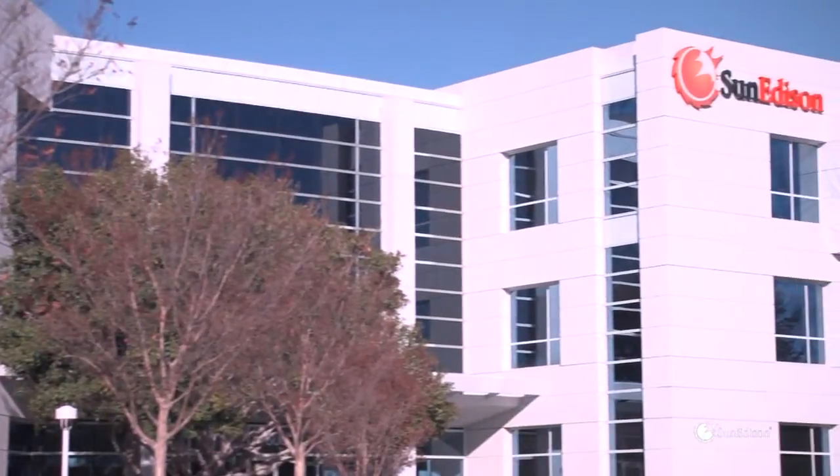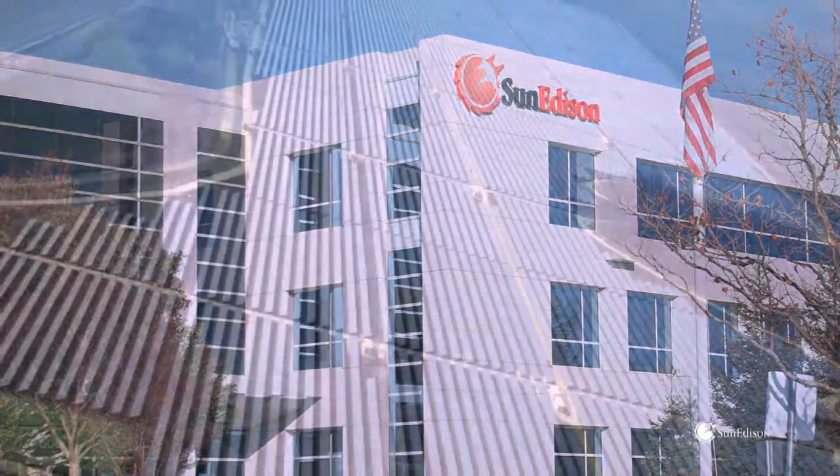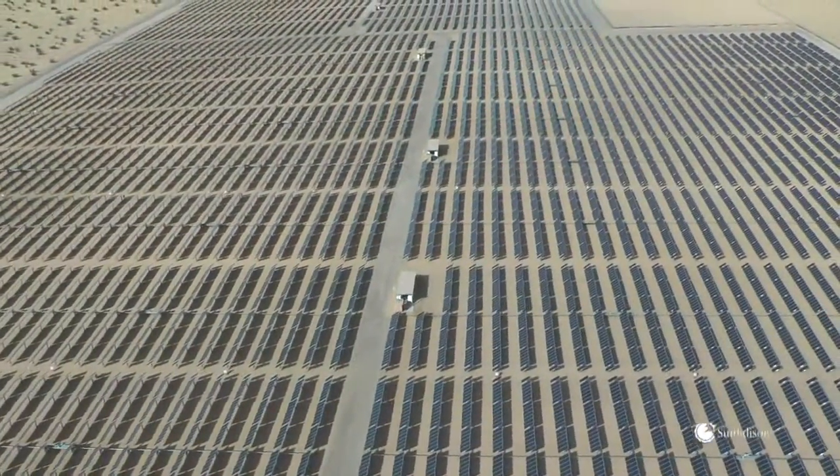SunEdison is a global leader in solar energy technology and services. It develops, finances, and operates solar energy power plants using proven photovoltaic technologies.